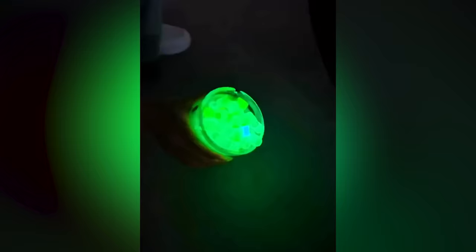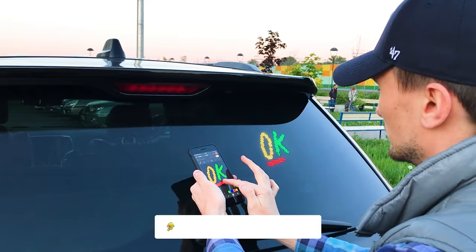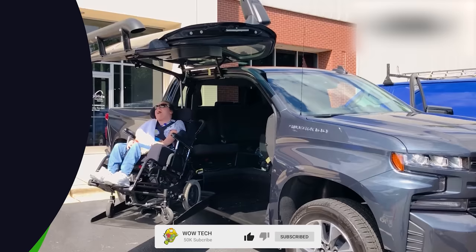We have just explored some amazing car innovations, and WowTech hopes you have received some intriguing information. If you enjoyed this video, don't forget to hit like and subscribe buttons to stay tuned for more exciting content. Goodbye, and see you in the next videos.